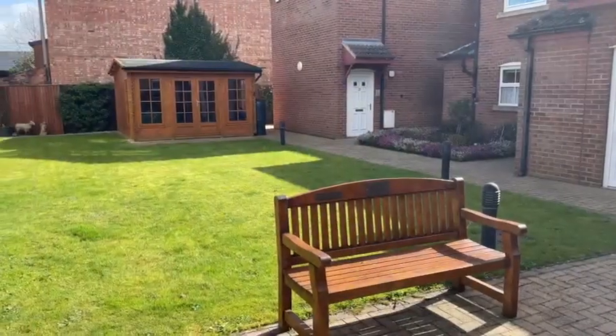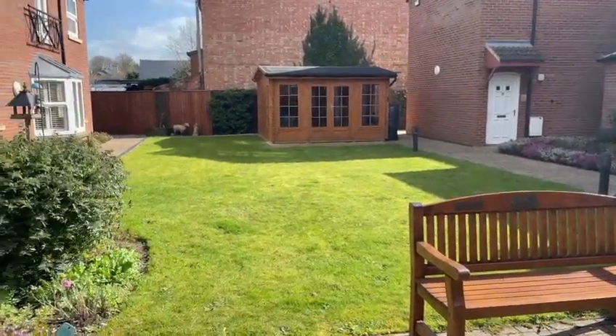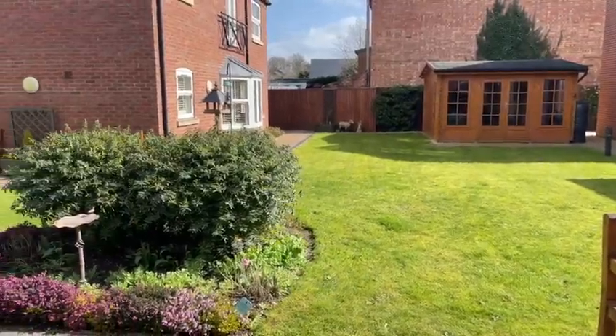Now that you've seen the apartment, take a look at these communal gardens. They're well-tended, very tranquil, and a delightful place to sit and relax.